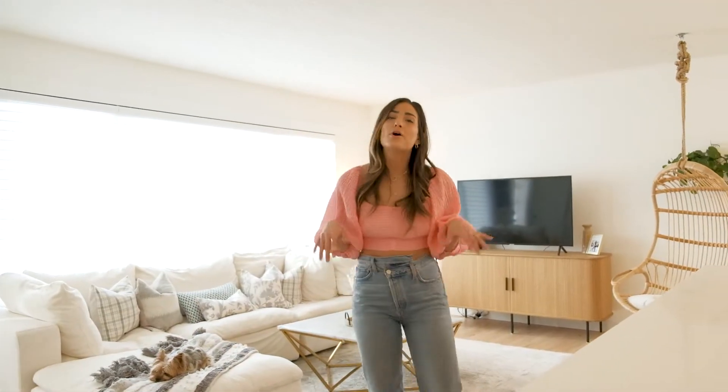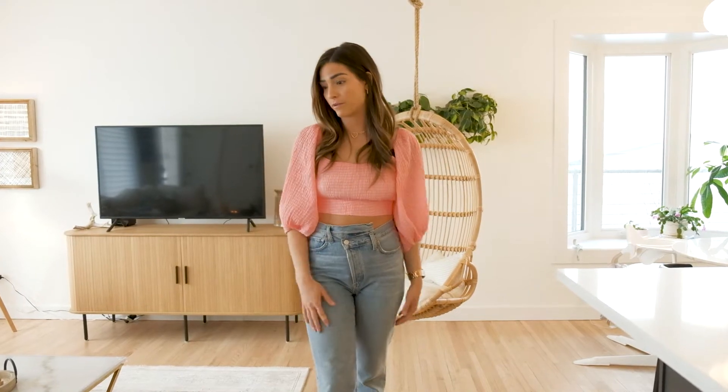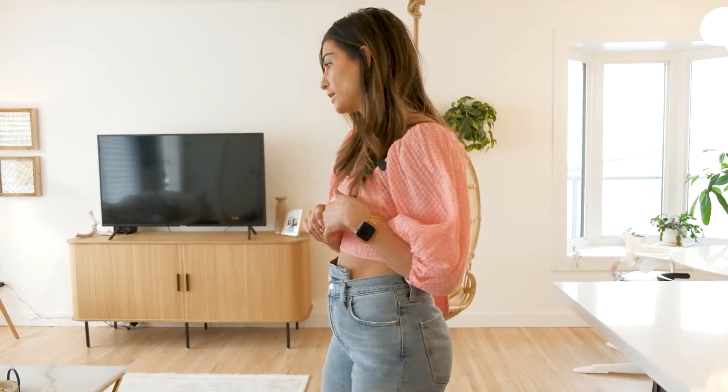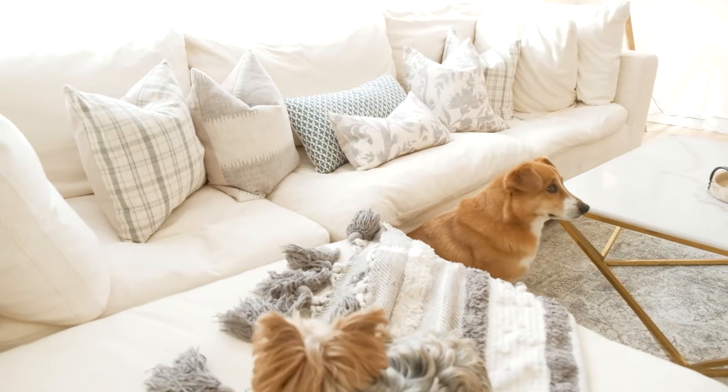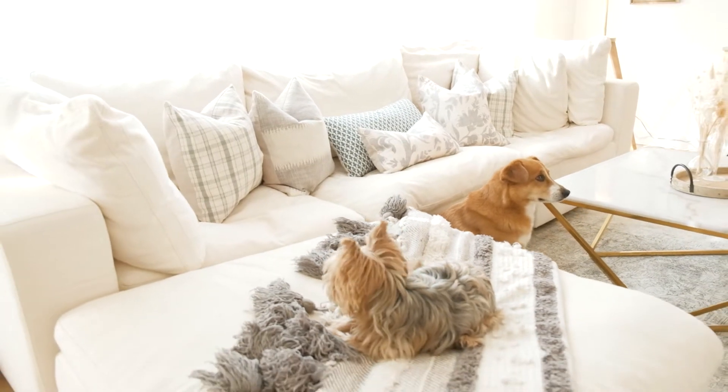We are a shoes-on household. I know some people are not into that, but we just always wear our shoes in the house — not all the time, but if I ever forget something, I'm not taking my shoes off. So again, that rug is great. Moving on, I want to talk about the couch. I always get a lot of questions about this couch and I do really love it.